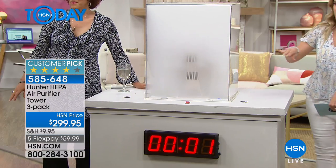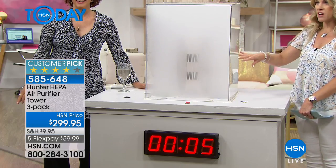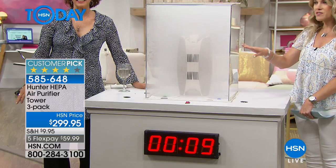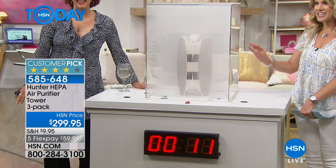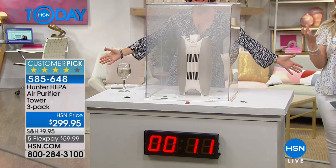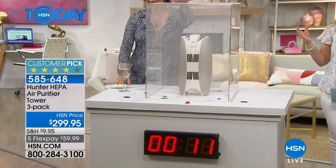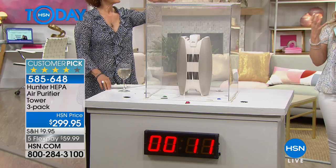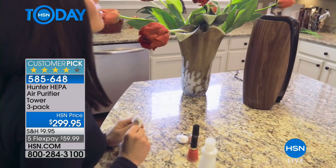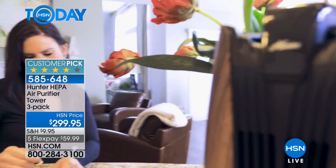Today this is a huge customer pick. Watch this — we just filled this chamber with all the stuff that your lungs would be breathing in. And in a matter of seconds, in less than 10 seconds, you can see that chamber completely clear away. The Hunter HEPA air purifier tower is actually taking in the air, cleaning it, scrubbing it through a multi-layered filtration system, and then releasing pure, crisp, clean air.